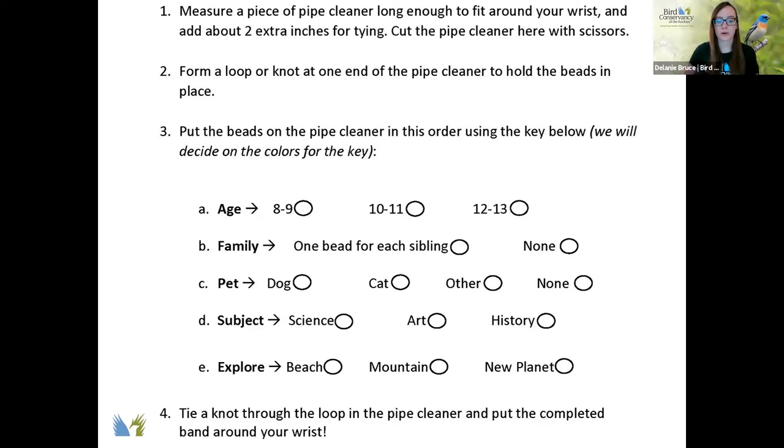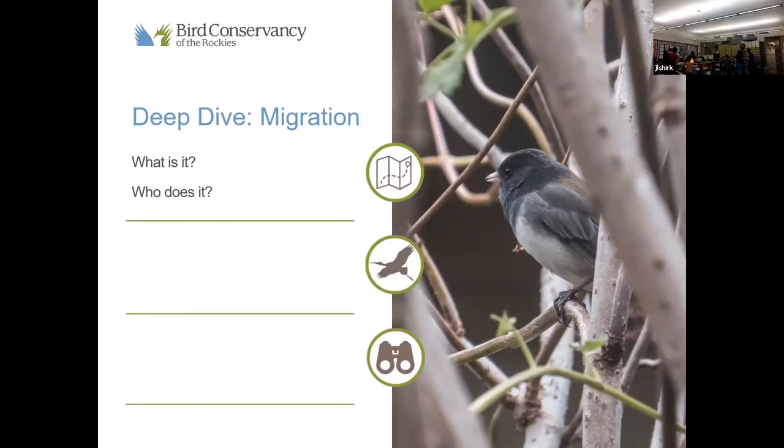For our last category — explore — we'll do the same thing we did for subject. We need a color for beach, a color for mountain, and a color for new planet. You just choose one that you would want to explore the most. Now that you have all your beads on your bracelet, you can tie your band onto your wrist — twist it like a twisty tie. Make sure all your beads are in the middle of your pipe cleaner so they don't fall off as you're tying it.